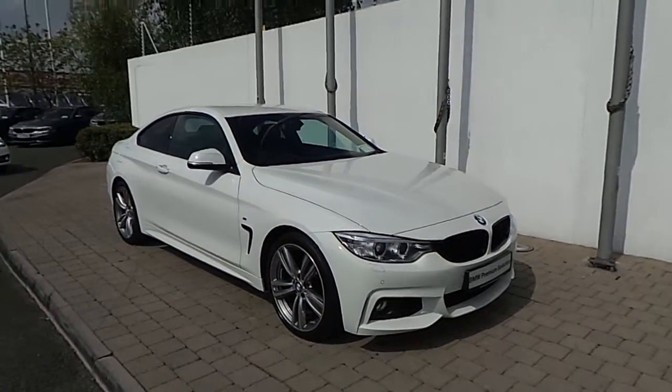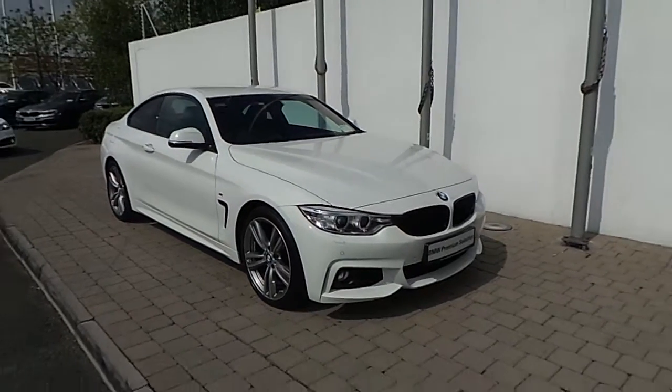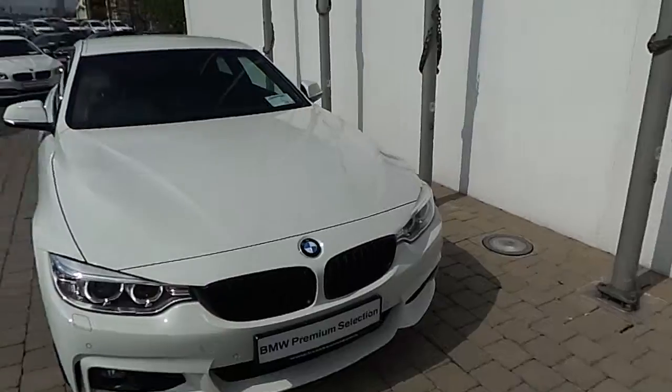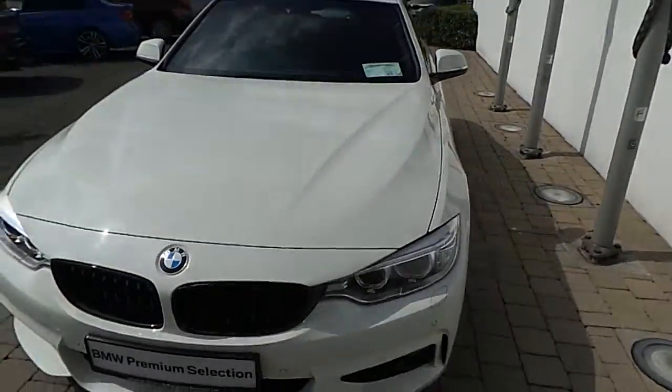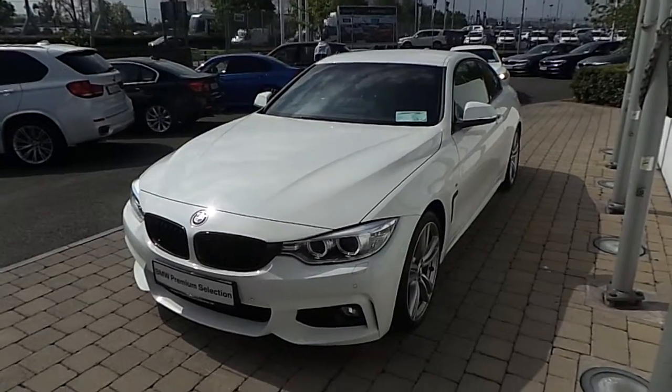Hi there, this is Rory here from Frankeen BMW on the Naas Road, presenting this 151 registered BMW 420D M Sport Coupe. This 4 Series is part of the BMW Premium Selection, which offers you such benefits as a minimum 24-month unlimited mileage warranty and Europe-wide assist.